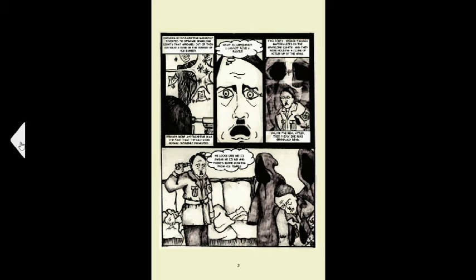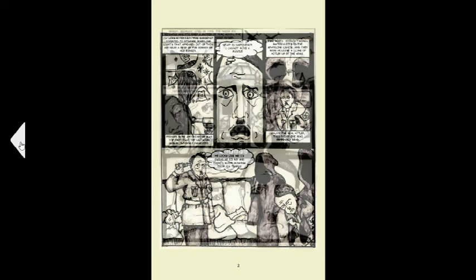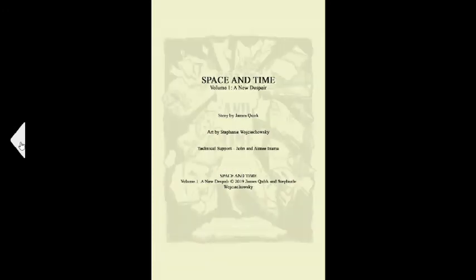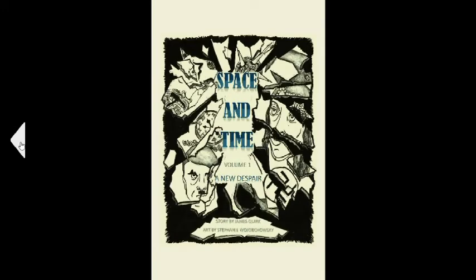I'm really hoping that some people are interested in reading this. It's Volume One: A New Despair, and we believe it's very good and that people are going to enjoy it a lot. I'll leave the link in the description, so if you're interested you can go check it out on Comixology. It's available for $6.99 — a 75-page graphic novel, the first volume.